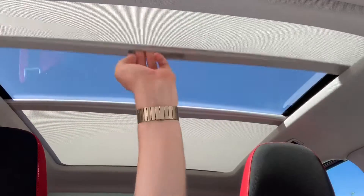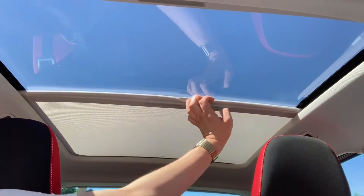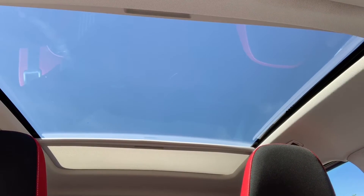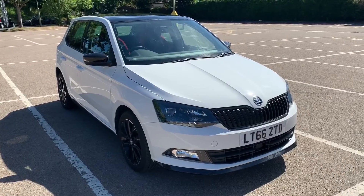The last thing I wanted to talk about is the panoramic glass roof on this car. The sun blind is manual — you can open it up and both halves will open all the way to the back, and you can see that lets in a huge amount of extra light.